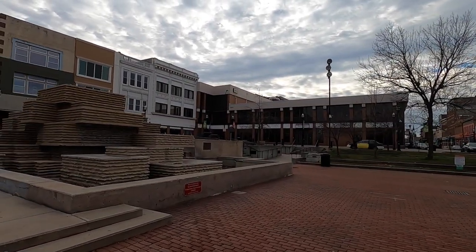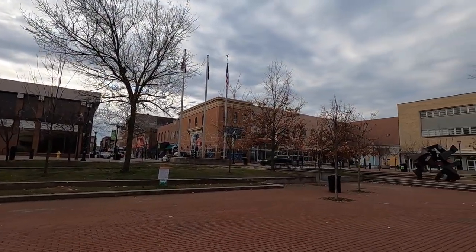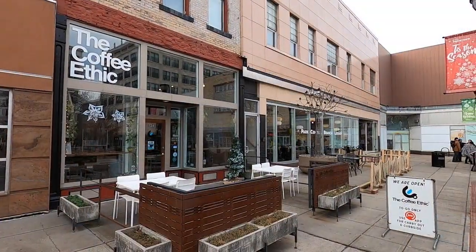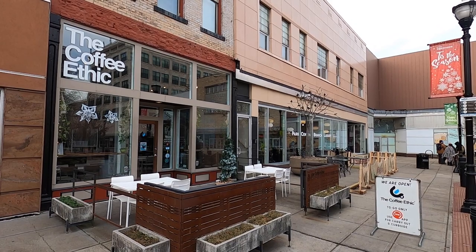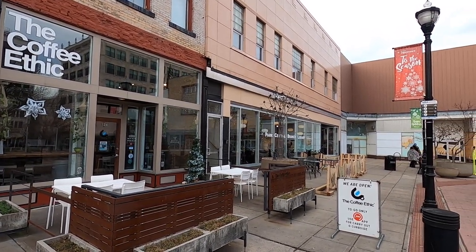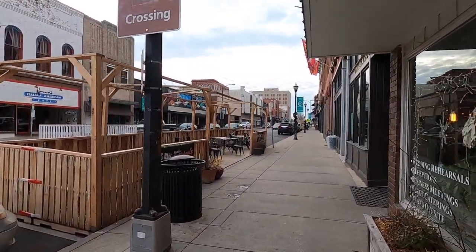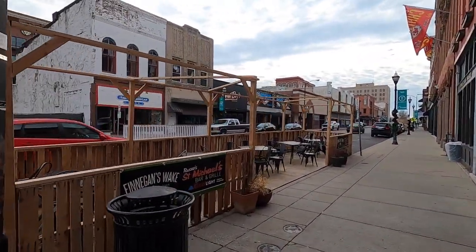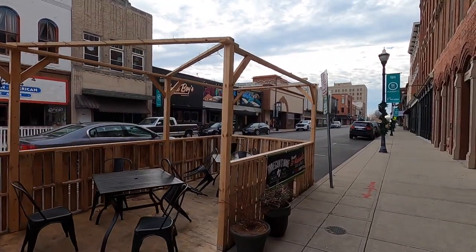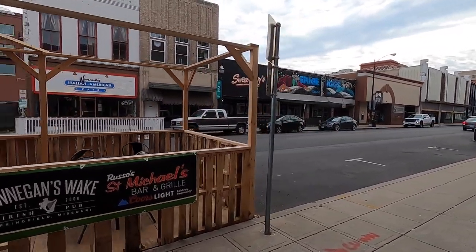In the summertime they have this as a waterfall feature. Right now not many people are out, but this is the main square in Springfield, Missouri. Right near the center square is a coffee shop called the Coffee Ethic, along with the central branch library. Making outdoor seating seems to be a popular thing in Springfield — they made an outdoor patio equipped with chairs.